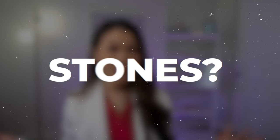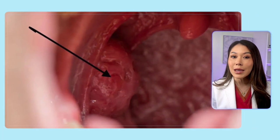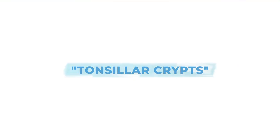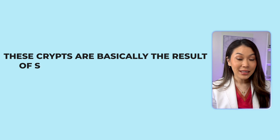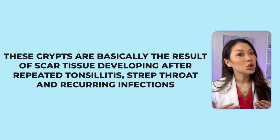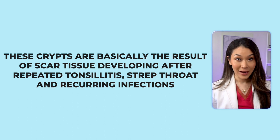So who tends to get tonsil stones? People who have these crater-like pits or potholes on their tonsils. We call them tonsillar crypts, or CRIPS for short. These crypts are basically the result of scar tissue developing after repeated tonsillitis, strep throat, and recurring infections.